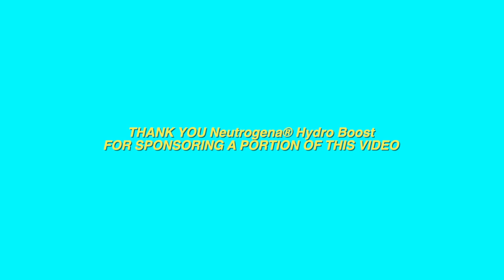A portion of this video is sponsored by Neutrogena Hydro Boost. Hi my beauties! Welcome back to my channel. Today's video is a very exciting one because I'm going to be showing you guys my full rundown of my gym routine. If you guys have been wondering what I do before I head out to the gym,